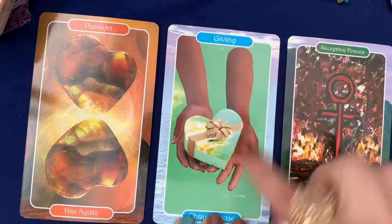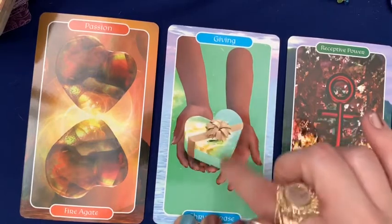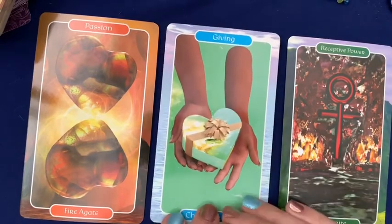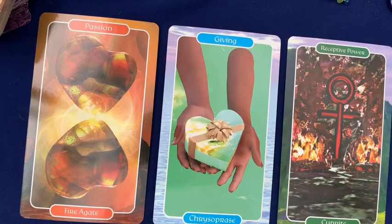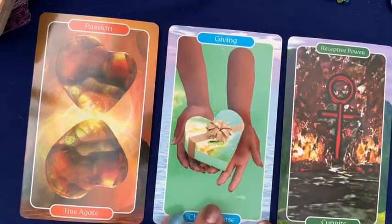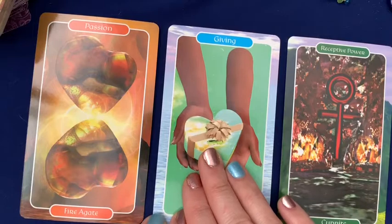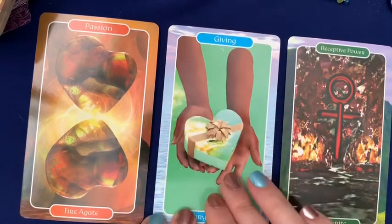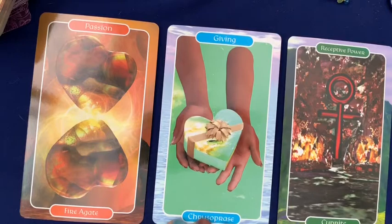Chrysoprase, the stone represented by the heart in the center of this card, is a stone of the heart center — a water element gem, which represents nurturing and fluidity and that energy of joy that comes in life when you're living exactly in alignment with where you're meant to be. It's like going with the flow, not fighting the current, letting the river carry you forward. You're on your path. You're giving yourself the gifts that you're needing right now, taking time for yourself, embodying self-care. And the more you give to yourself, the more fulfilled you'll be and the more able you'll be to also give to others.